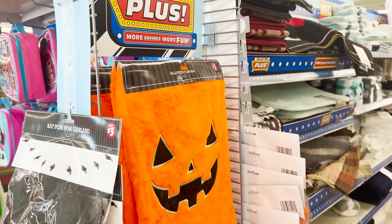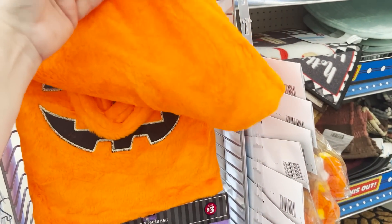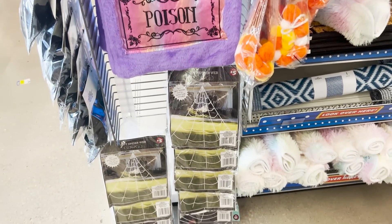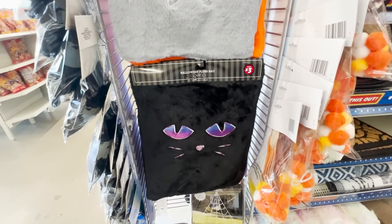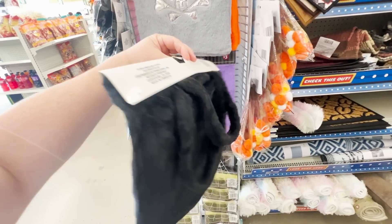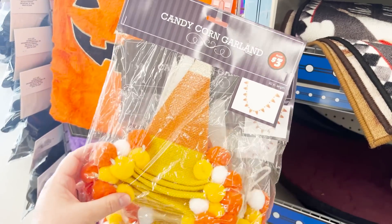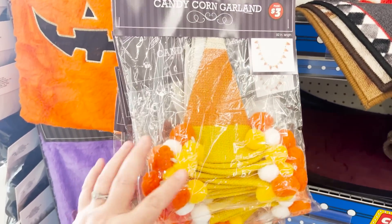And now ladies and gentlemen — so much Halloween! These are plush bags for trick-or-treating. They come in the jack-o'-lantern, a purple that looks like a poison bottle, gray with skull and crossbones, and a black kitty one with ears. You could easily DIY the kitty bag into a pillow with some stuffing and a few stitches or hot glue at the top.